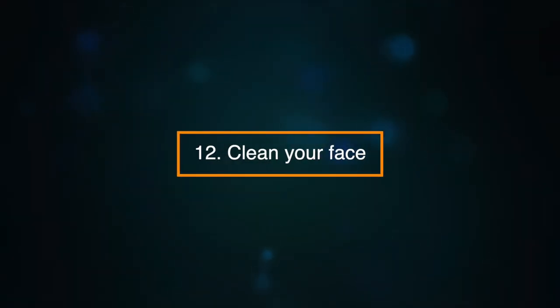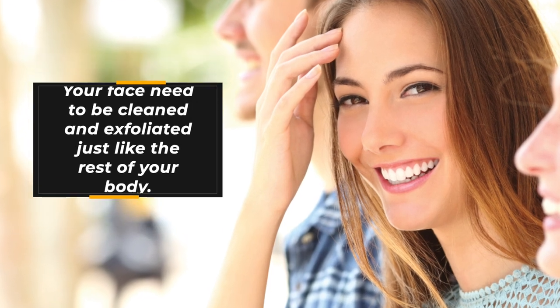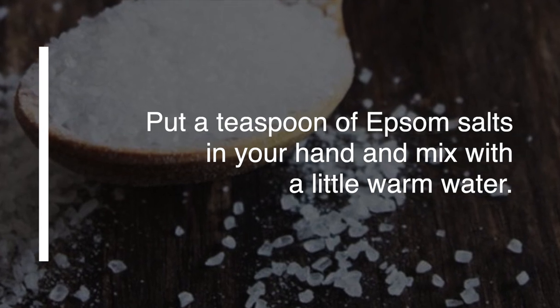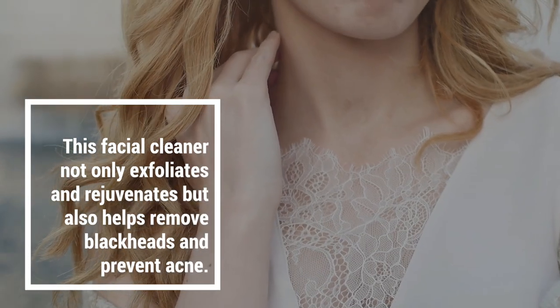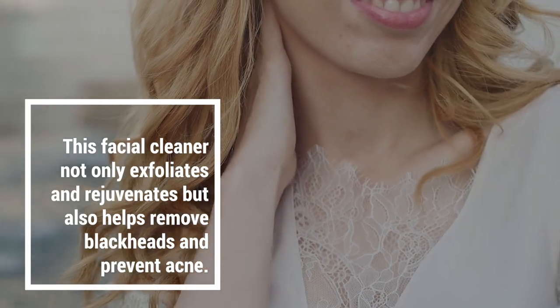Number twelve: clean your face. Your face needs to be cleaned and exfoliated just like the rest of your body. Put a teaspoon of Epsom salts in your hand and mix with a little warm water. Scrub your face with the mixture, then rinse to clean. This facial cleanser not only exfoliates and rejuvenates, but also helps remove blackheads and prevents acne.